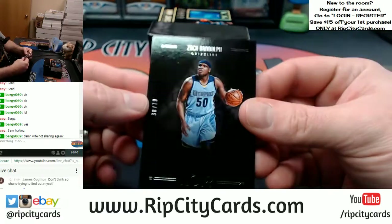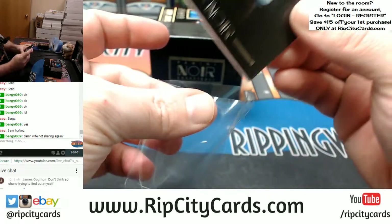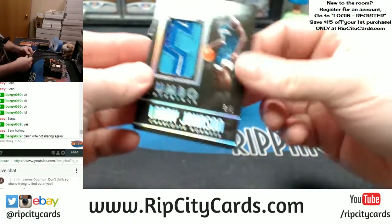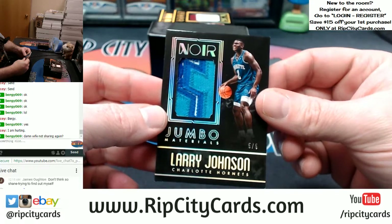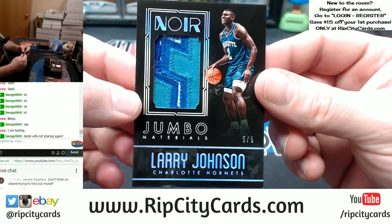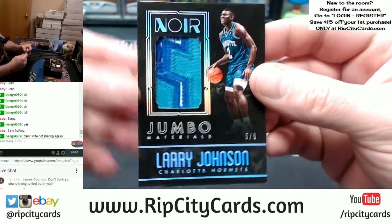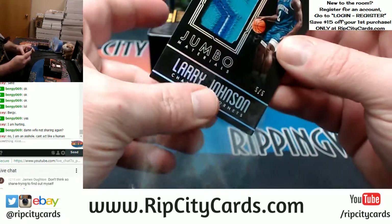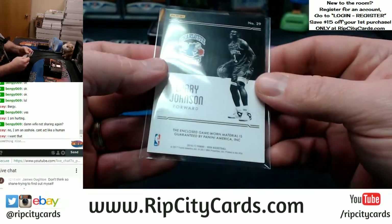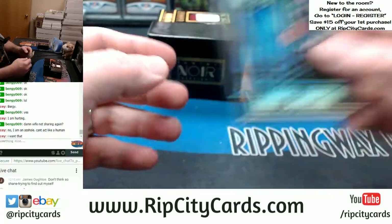38 out of — Memphis Grizzlies. Nice jumbo, 1, 2, 3, 4-color, 5 out of 5 — Grandmama! Hornets, Larry Johnson. eBay 101. Nice card. I'm going to say this is game used — it is game used. Game used Grandmama, 5 out of 5 for the Hornets.